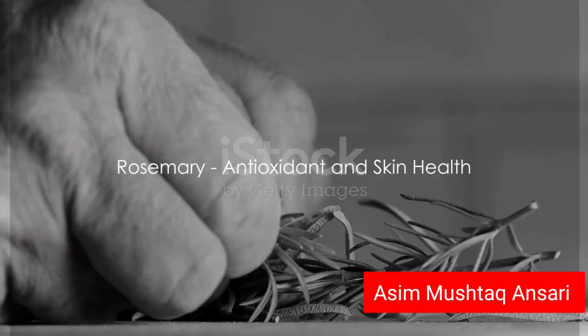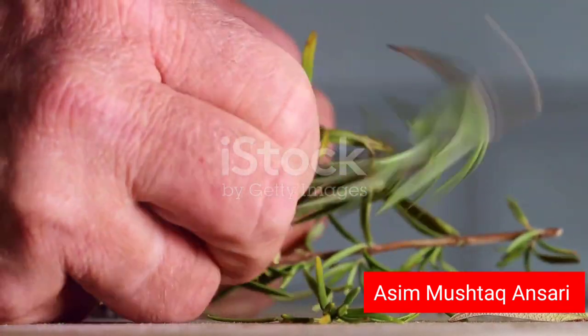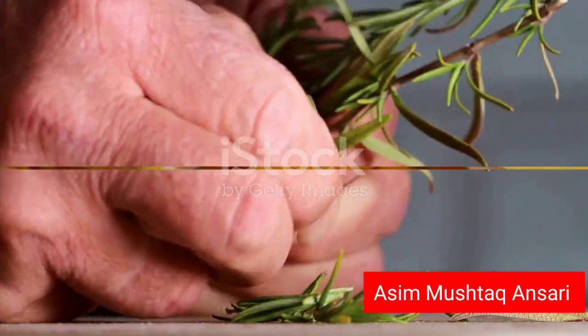Next, we introduce rosemary. This fragrant herb is more than just a kitchen staple. It contains antioxidants that may benefit the skin, helping to neutralize harmful free radicals and maintain skin health.